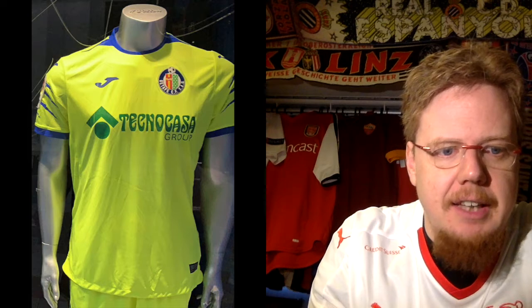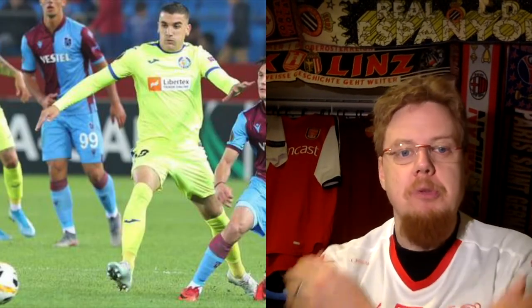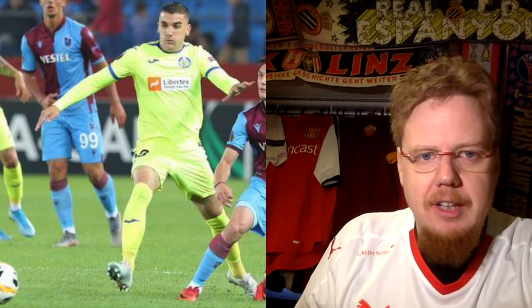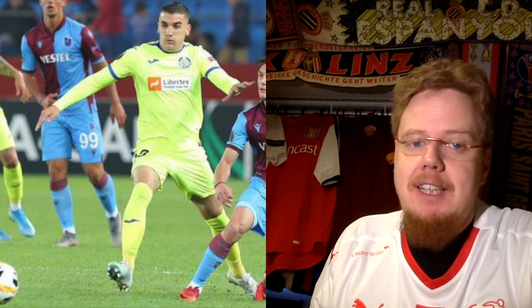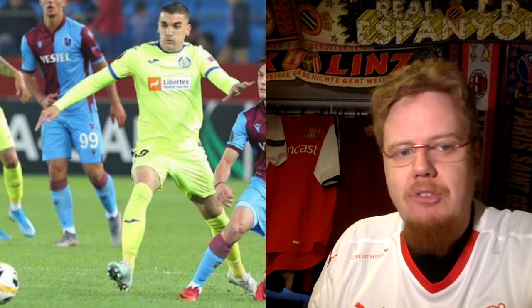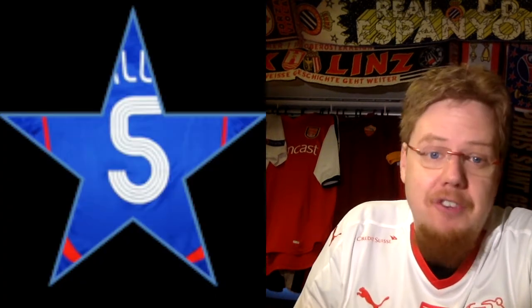And then they have a third jersey. In the league they use this one with the patterns, but for the Europa League, again, different sponsors — they just put plain sleeves, which I think is all right. And I have seen Getafe wearing this one in Europe a lot. Again, the sponsor kind of ruins it. Other than that, I like it. Even with the neon and the blue, it still screams Getafe to me. I like this jersey just enough, but it's not more than your average jersey, to be honest. Five stars.